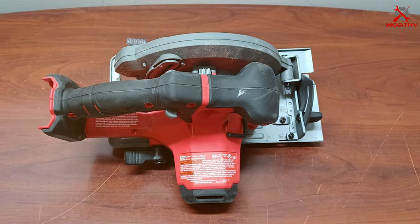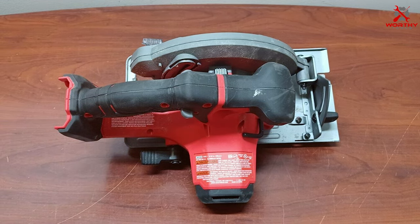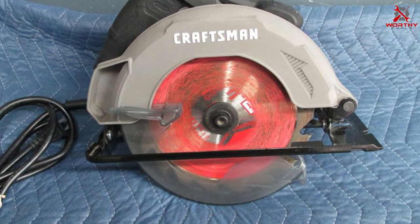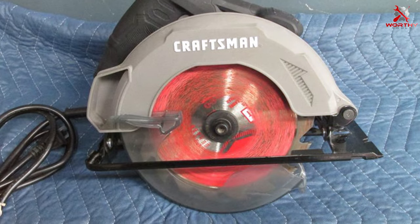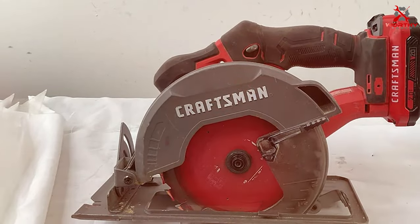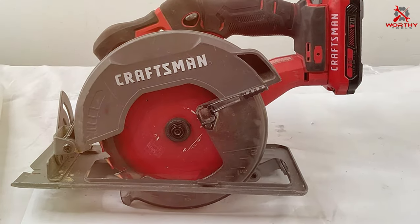The integrated dust blower helps maintain a clear line of sight, and the dust extraction port keeps your workspace tidy. Upgrade your toolkit with the Craftsman CMES500 Circular Saw, a budget-friendly option that doesn't compromise on quality. Whether you're a weekend warrior or a DIY enthusiast, this circular saw is a valuable addition to your collection.